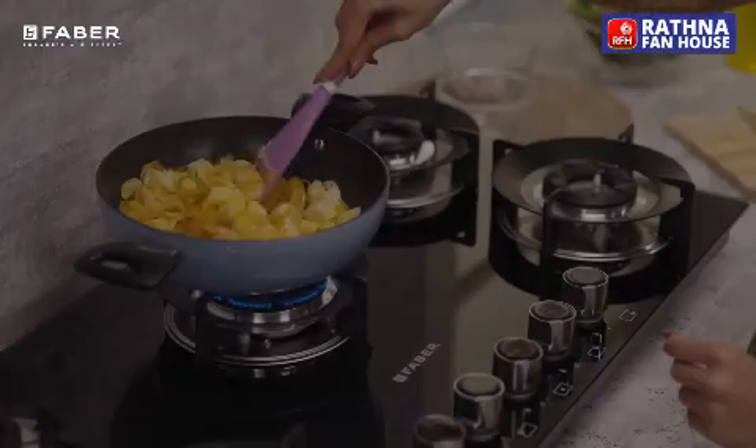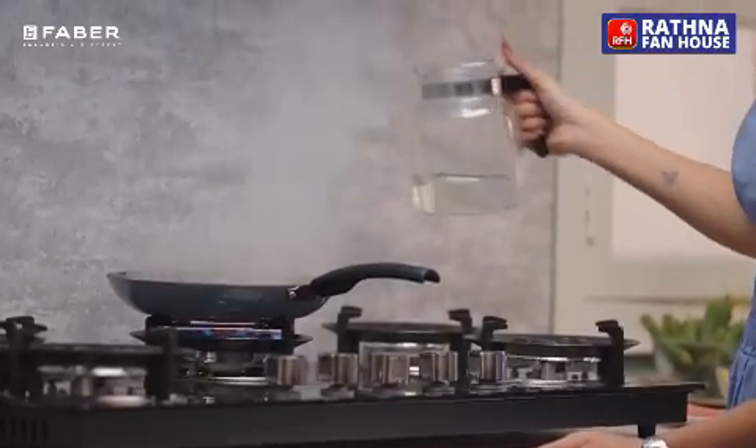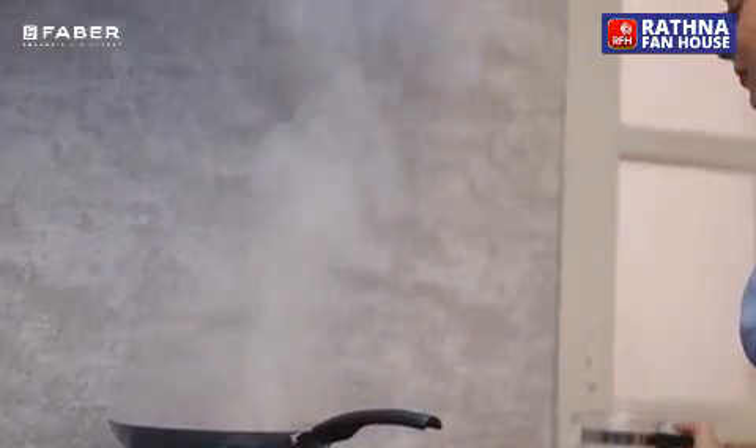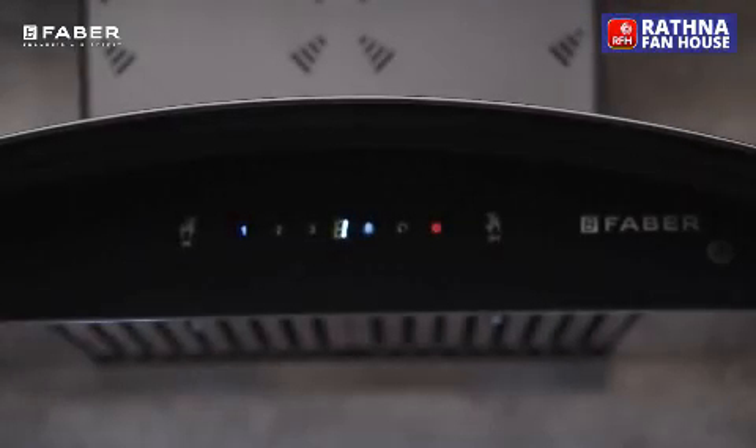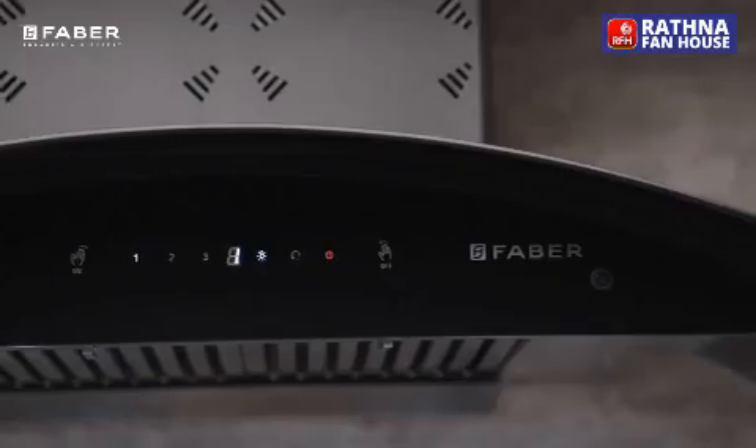In times when we are waking up to a smarter world every day, can we imagine a kitchen hood that couldn't smartly breathe the smoke out of the kitchen? Introducing Allora Hoods from the house of Farber.